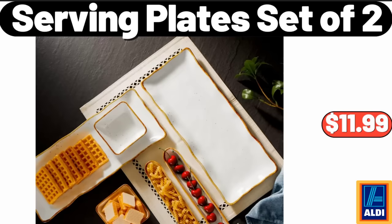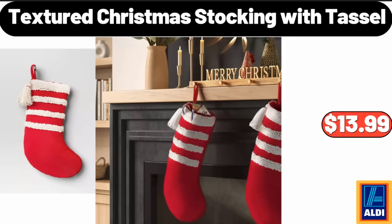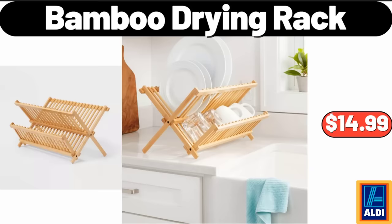Serving Plate Set of 2, $11.99. 10 Piece Tri-Ply Stainless Steel Cookware Set, $124.99. Textured Christmas Stocking With Tassel, $13.99. Bamboo Drying Rack, $14.99.